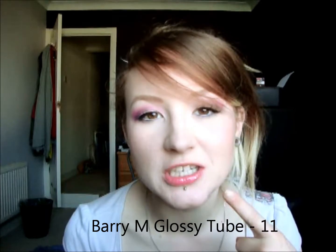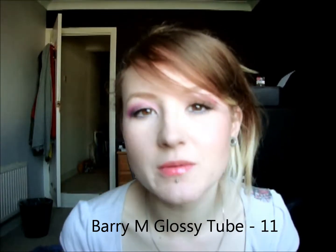So this is the Barry M Glossy Lip Tube in number 11, Passion Pink. As you can see, it's not too pigmented. It just gives a nice shine and also a very subtle pink to the lips, but it smells amazing and that's why I'm loving this one so much.